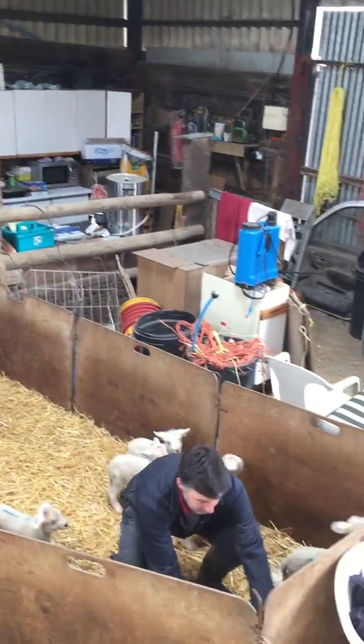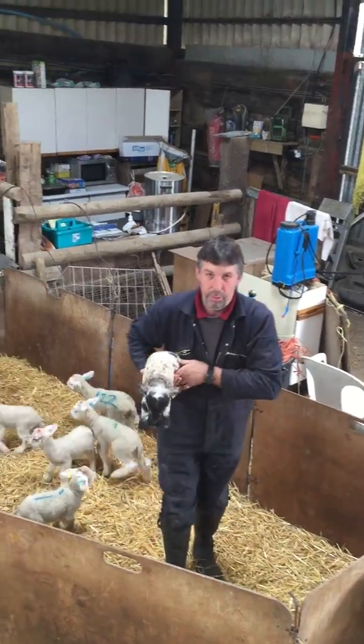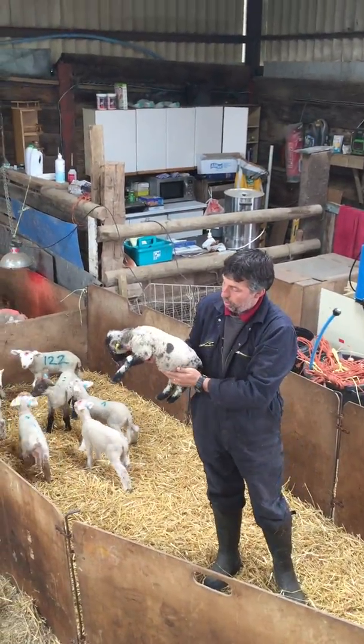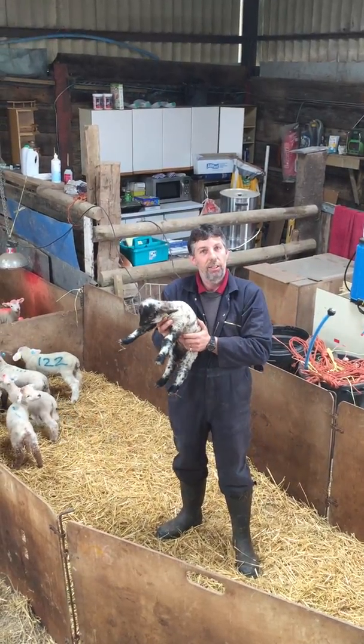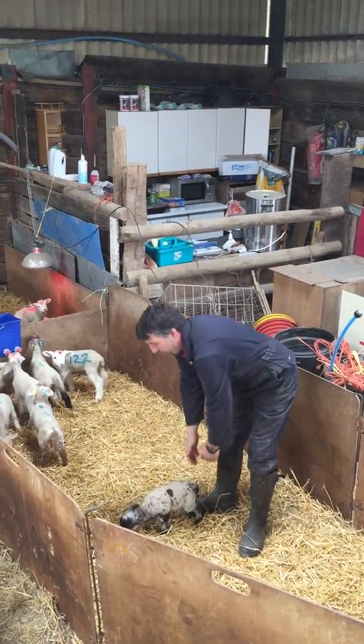And then this one here — little dark one, little Patty — who's got some beautiful markings, but also particularly short legs. So it's like a Dexter cow really, but a sheep. It's a bit of fun.